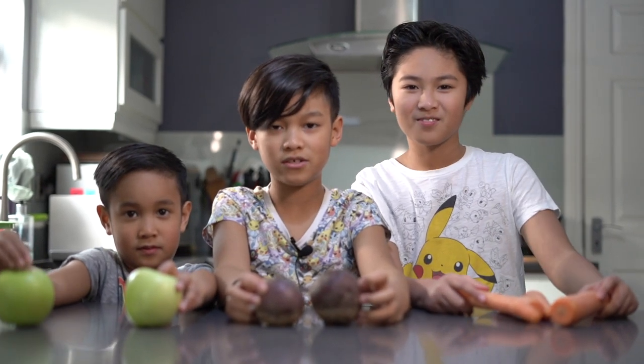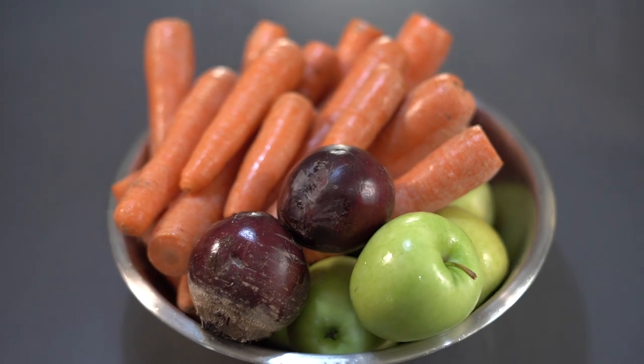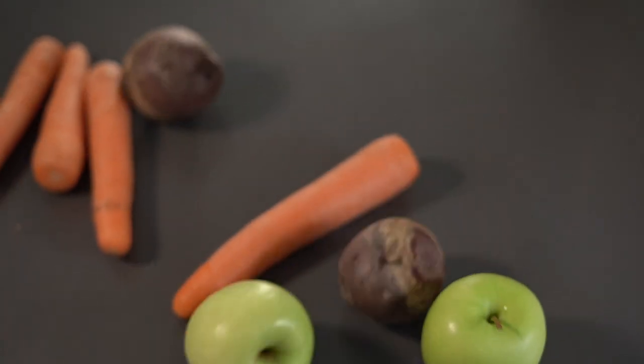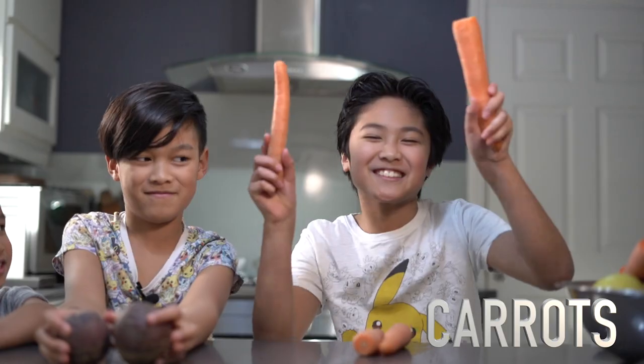Today we're making ABC juice. A for apple, B for beetroot, C for carrots. That's the ABC juice.